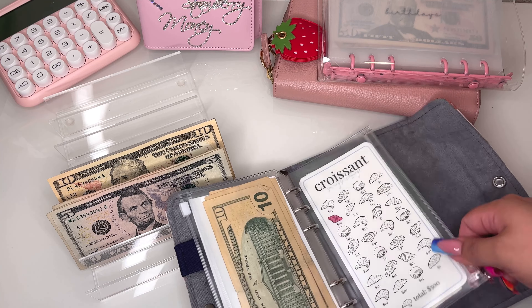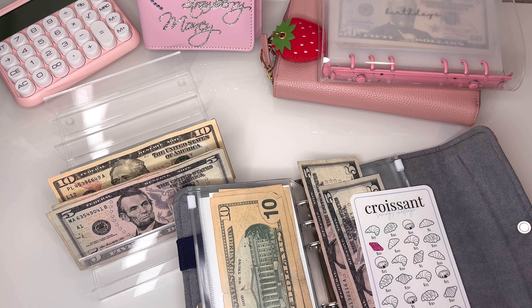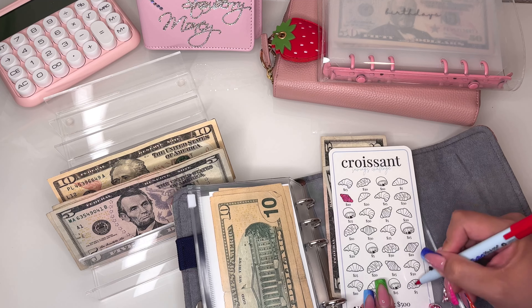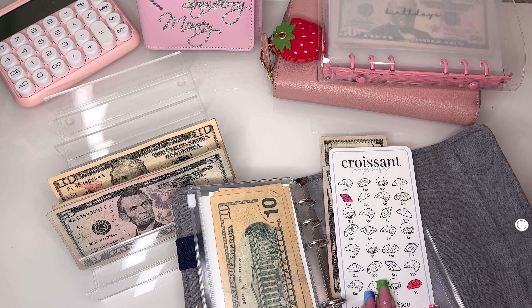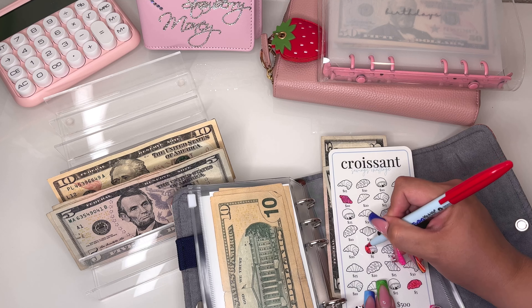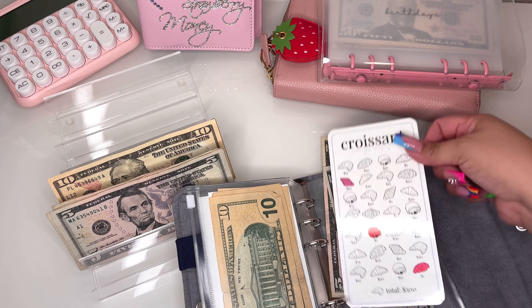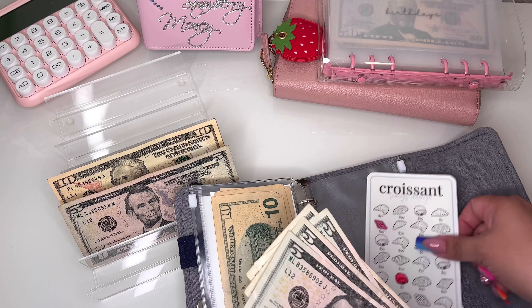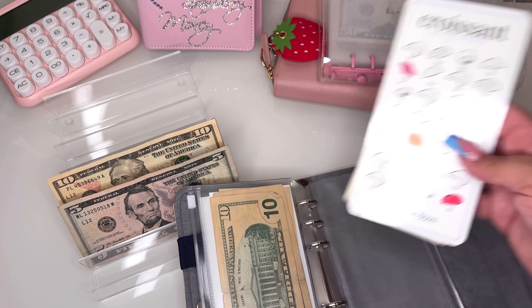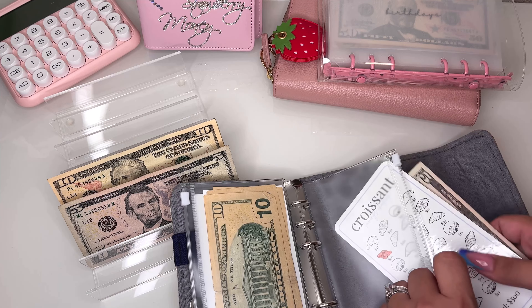I also want to do the croissant savings challenge. I currently have $10 in here and I want to stuff another $10, so I'm doing two fives. This savings challenge is from Ariel Plans — isn't it so cute? So now I have $20 in there. When I'm done, I'll let you guys know what I decide to use this for — I'm probably going to use it for a travel trip, maybe an overnight or weekend trip. It's a $500 challenge, so we'll see.